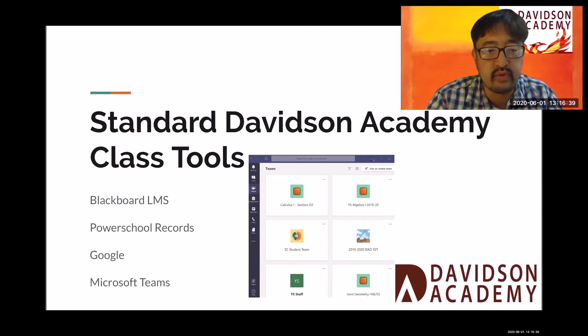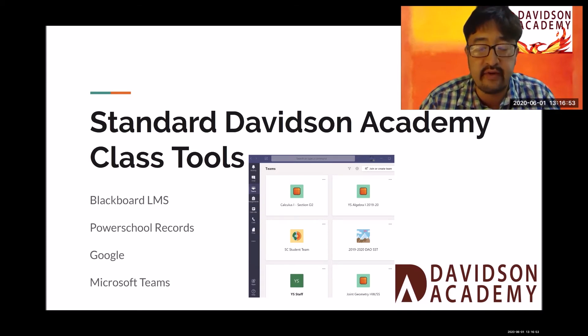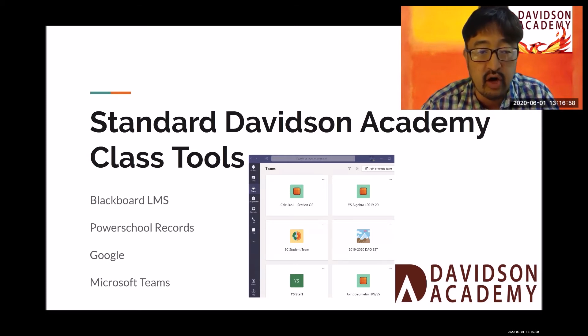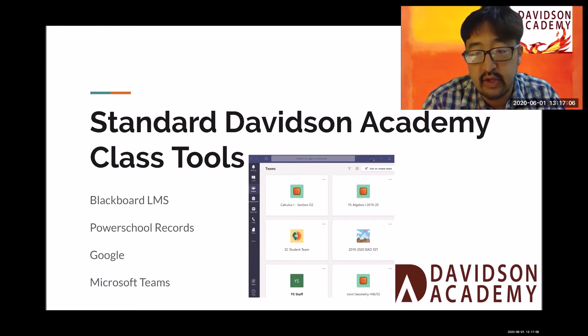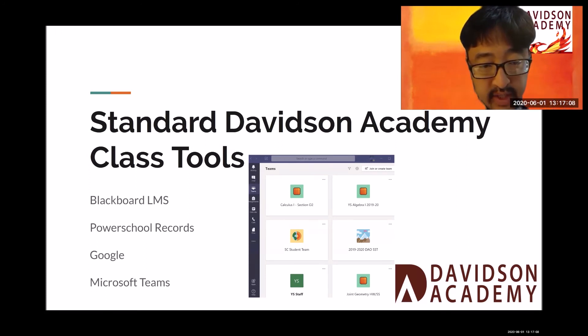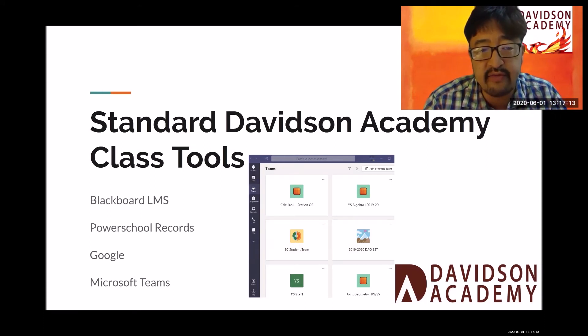We use PowerSchool to keep track of our official records, and we use Google Apps. A very important aspect of communication with our students, the team, and the faculty is that we incorporate Microsoft Teams into all the classes. This is a screenshot of my Microsoft Teams, and you can see how each of the classes and different staff teams have their own team.